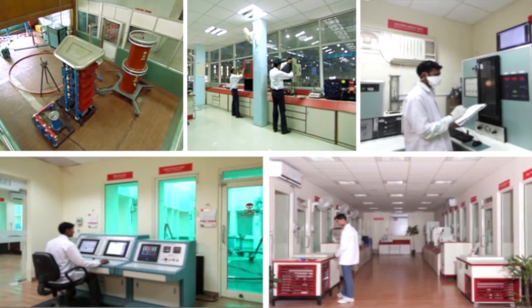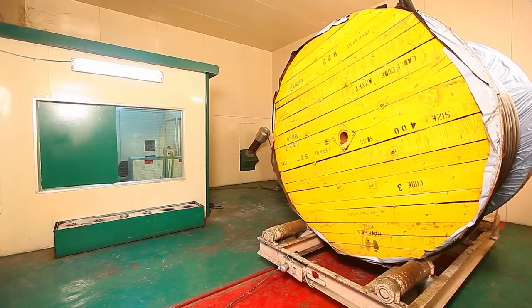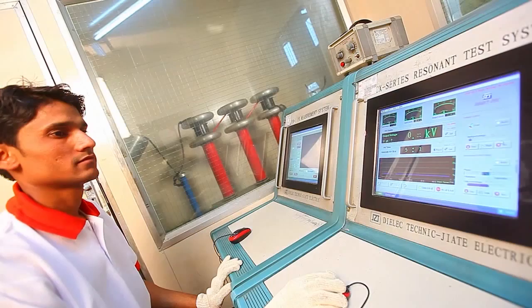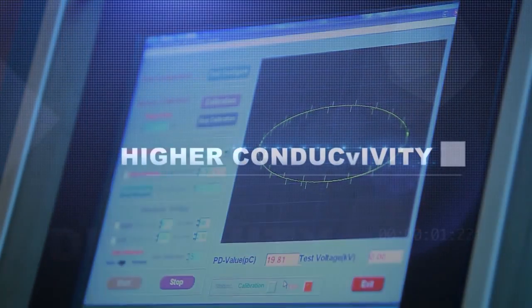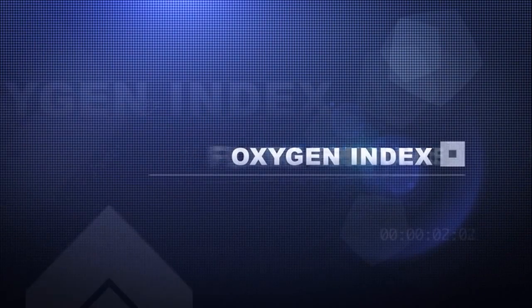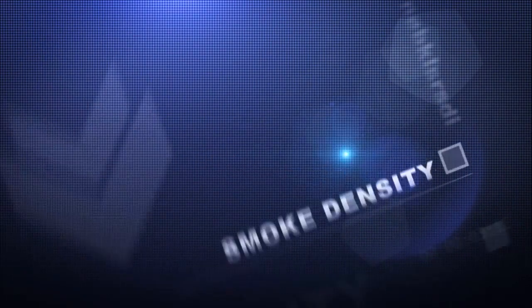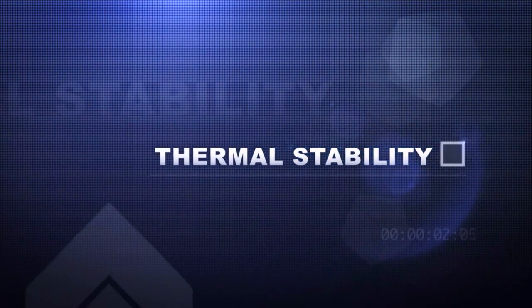The plant also has a modern test lab with the latest validation and testing equipment. Every cable that is manufactured at the plant is tested for higher conductivity, flame resistance, oxygen index, smoke density, durability, tensile properties and thermal stability.